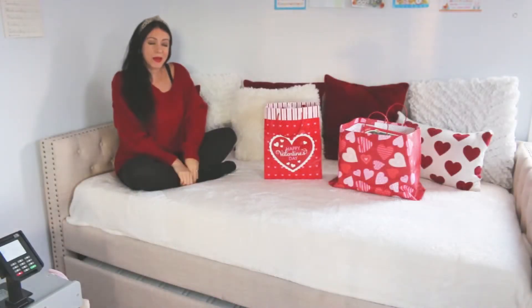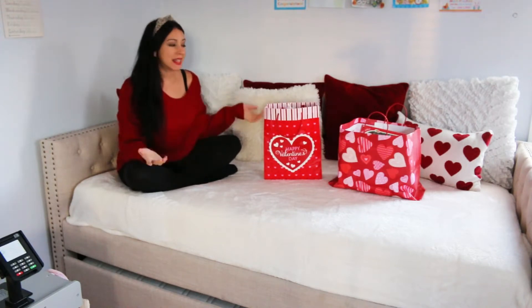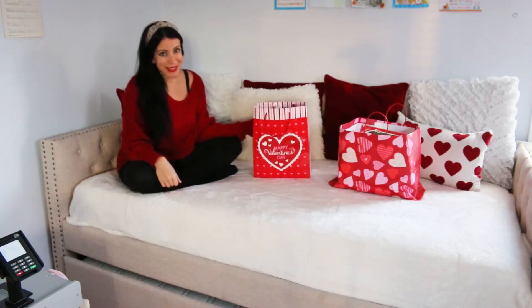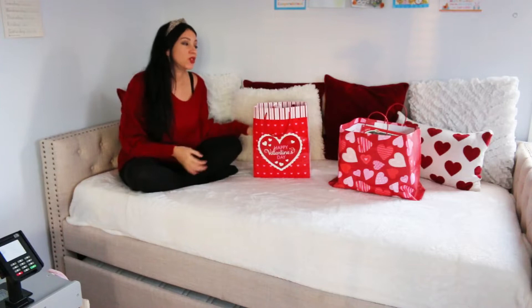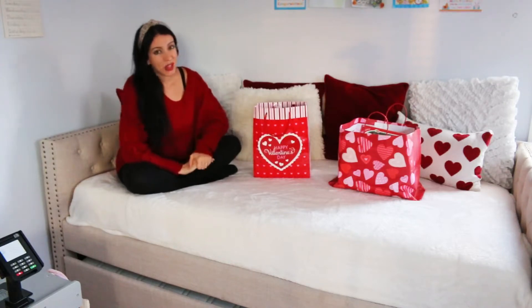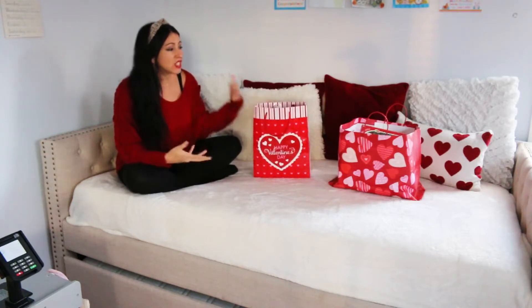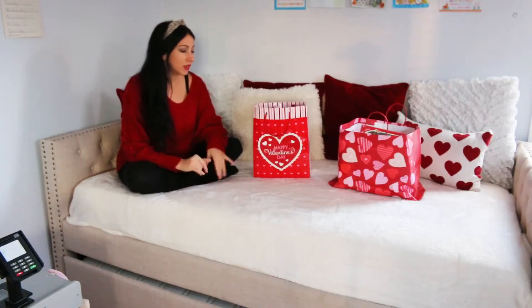Hi, welcome back to my channel, and welcome if you are new — my name is Angie. In today's video I'm going to show you what I got my kid for Valentine's Day, give you some gift ideas, and basically show you what I got for her. My daughter is six years old and she's into a lot of stuff — dolls, arts and crafts, books, everything like that.